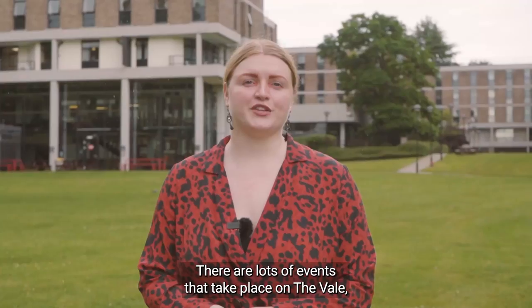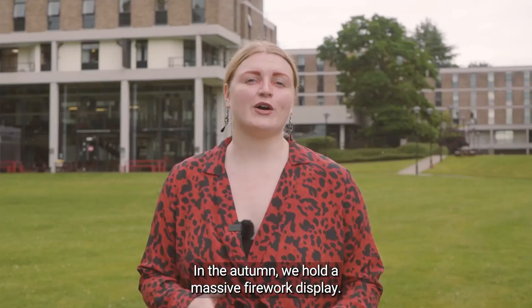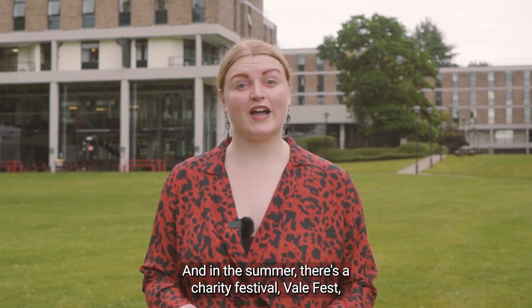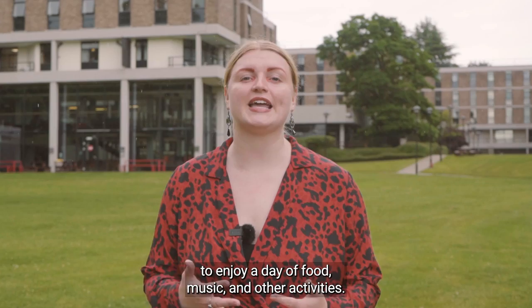There are lots of events that take place on The Vale so it really is a great place to live as a student. In the autumn we hold a massive firework display and in the summer there's a charity festival, Valefest, where you can come together with your friends to enjoy a day of food, music and other activities.